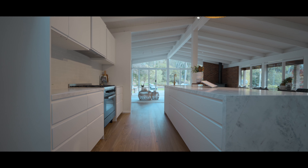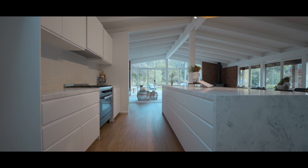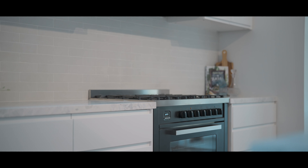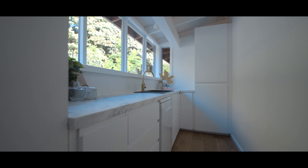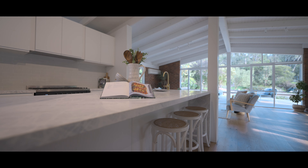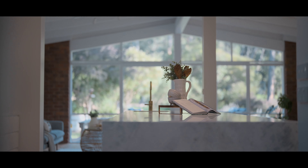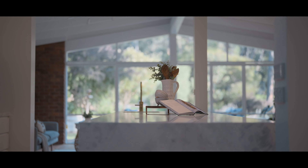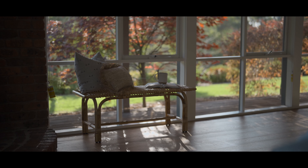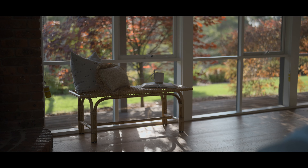The kitchen has marble benchtops and an Ilve oven with a beautiful white butler's pantry. For a family, this kitchen area is perfect — being able to be in the kitchen and watch the kids playing outside, not having to worry and come out all the time to check on them. You can just look out the windows and see them playing.